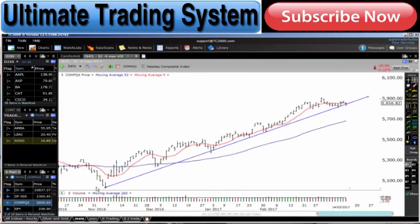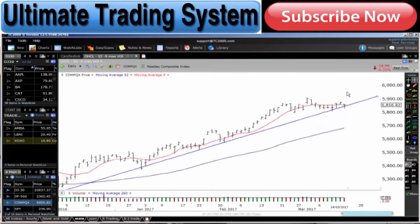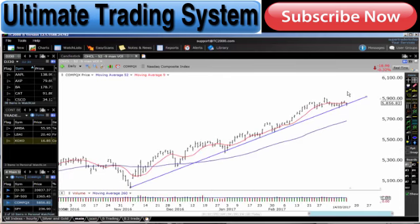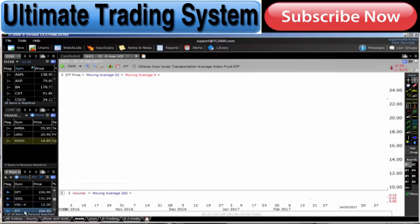Looking at the NASDAQ — very similar situation. Bounced there, bounced there, lots of bounces through there. Okay, look what we're holding right now. So is this getting ready to have another run to the high side? Interesting. The VIX actually had a bit of a spike today. Interesting.